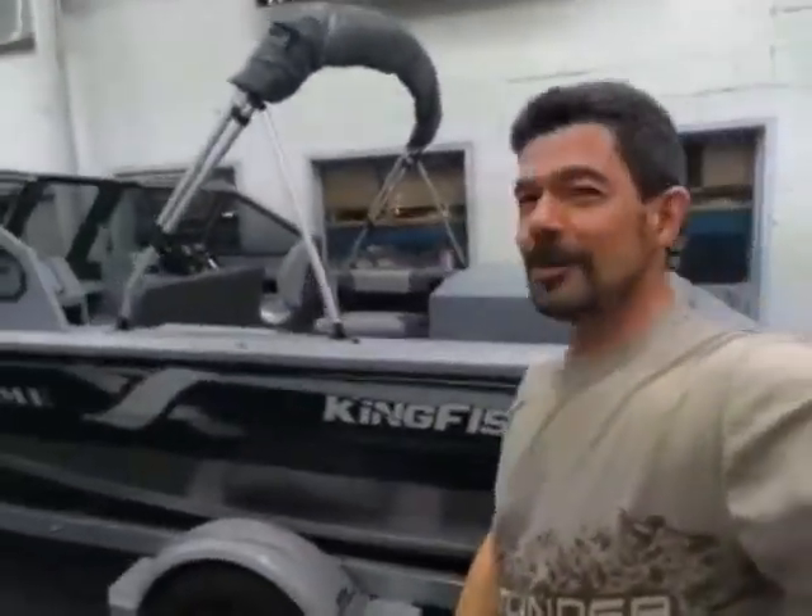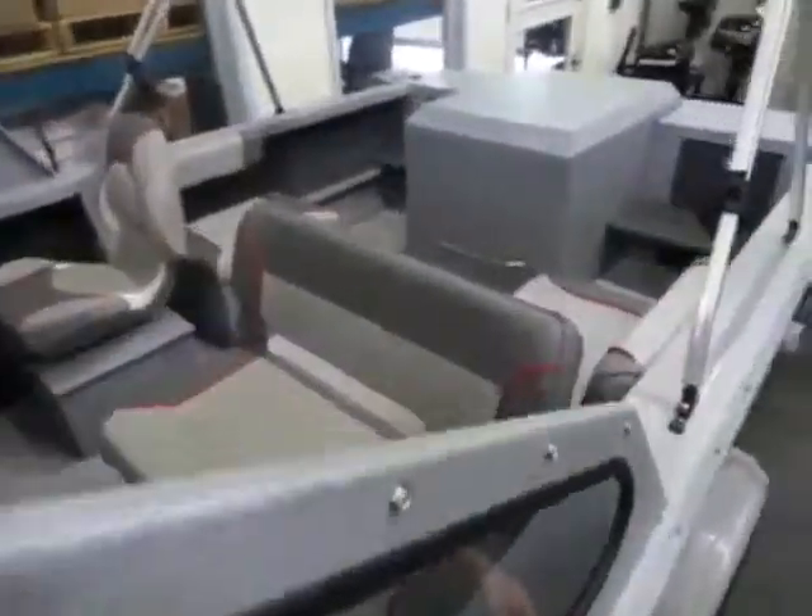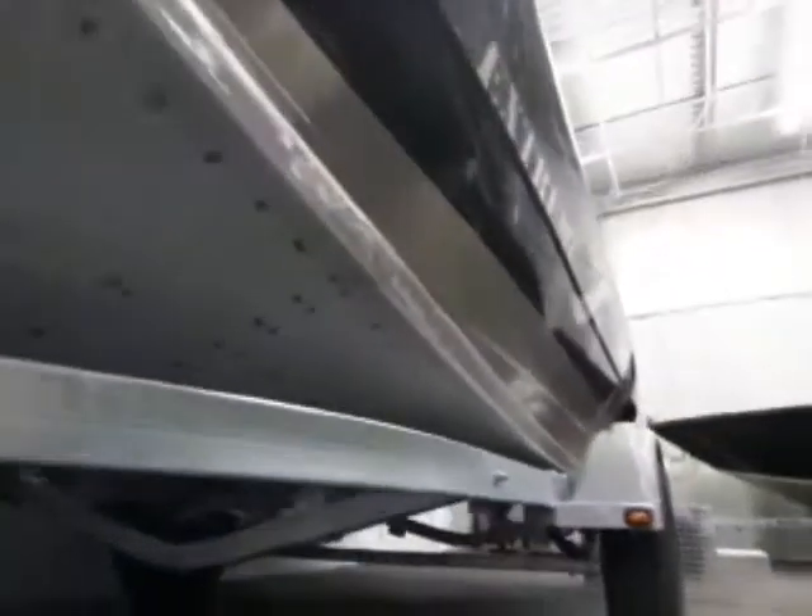Check out behind me here the 1775 Kingfisher Extreme Duty — that is a beauty there. Take a look at the inside. Very nice, and of course what makes this boat so famous, check out that full armoured bottom. That is the strongest and toughest boat out there. It is built like a tank. Come on down and I'll tell you all about it.